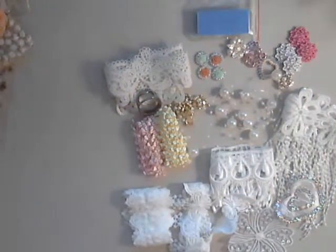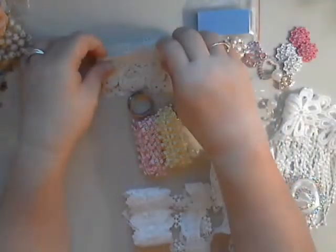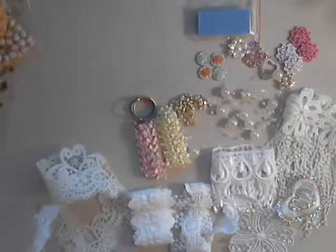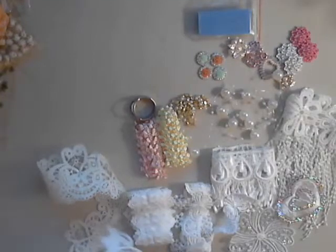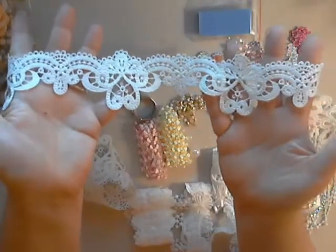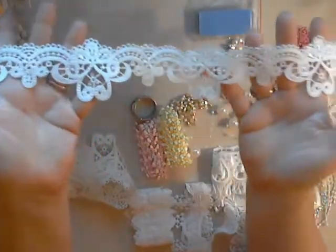This one is white. Next we have this beautiful trim which I have absolutely fallen in love with. I just want to make sure I have it on the right side. It's beautiful, and again you can cut it apart and use just whatever section you would like.